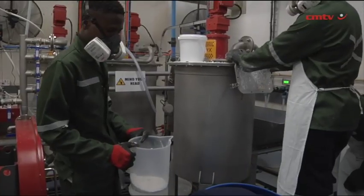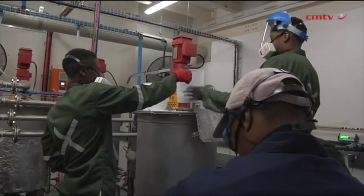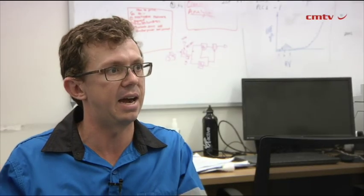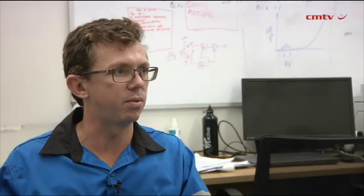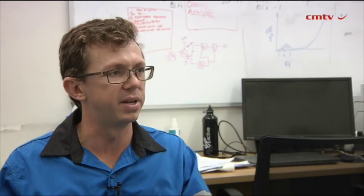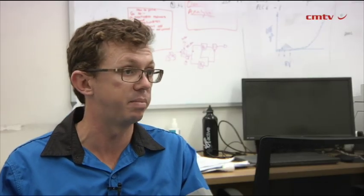The fact that the resource is above ground increases confidence in our resource estimates. We fly a drone around the stacks, do density measurements, and survey the volume, giving us very high confidence in exactly how much rare earths and material is there. It won't require massive tippers or haul trucks — much smaller equipment, less environmentally hazardous, less hazardous to workers, and it's going to be a big environmental cleanup.